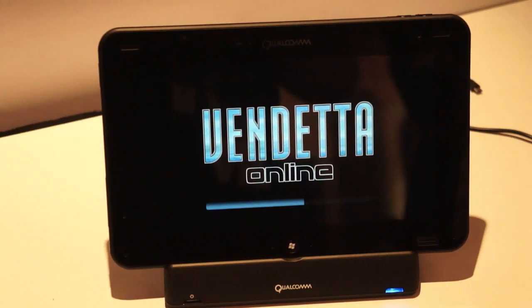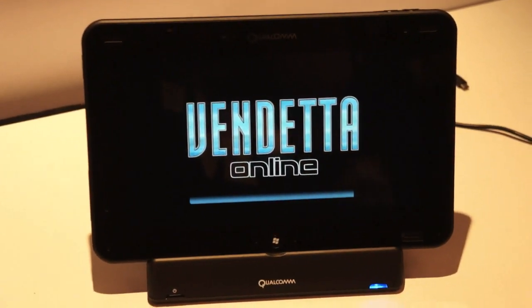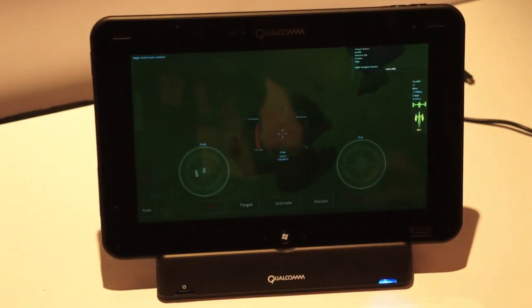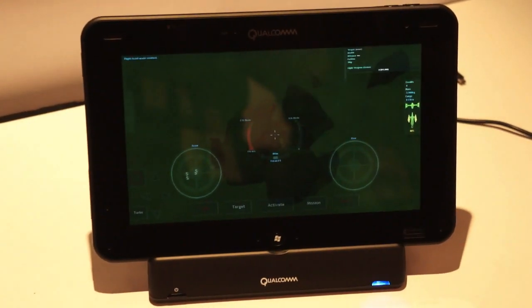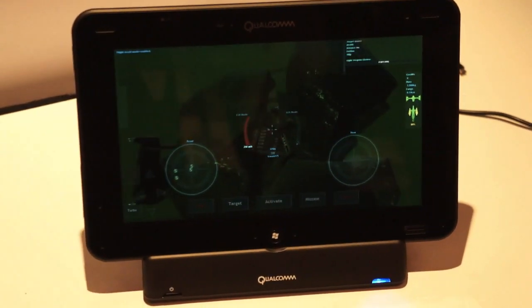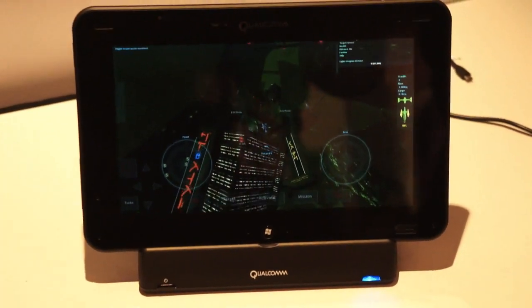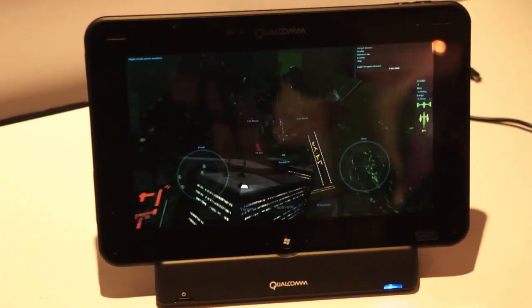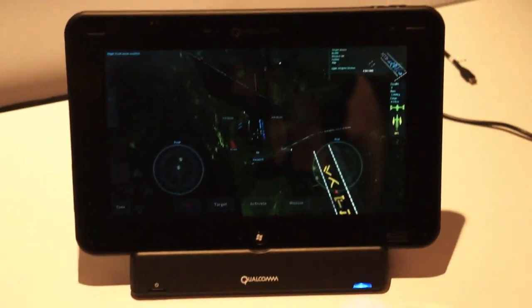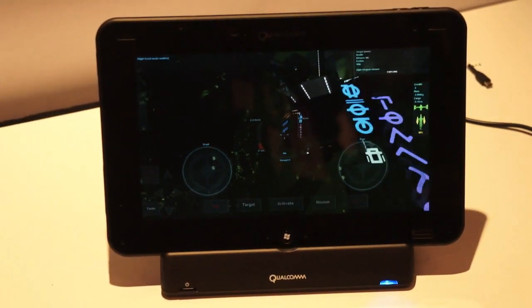Nice. So it's just always running in the background if you set it up that way. Exactly. The Wi-Fi network's a little slow, so sometimes... and there we are. So we're really excited to see gaming running on Snapdragon S4 and really taking advantage of the processing power of the device. This is the dual core, the standard dual core S4, right? Have you guys had a chance to do any kind of battery benchmarks on these?